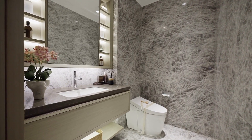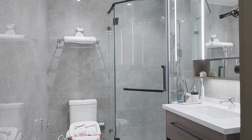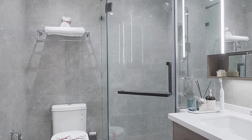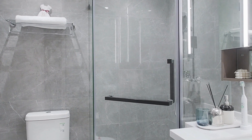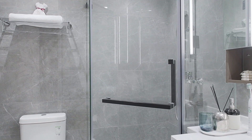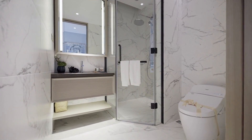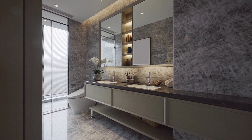Proper care and maintenance are essential for keeping your bath mat or rug in good condition. This includes regularly cleaning the mat or rug to remove dirt and grime, addressing stains and spills promptly, and deep cleaning and sanitizing the mat or rug as needed. By taking good care of your bath mat or rug, you can extend its lifespan and ensure that it continues to provide a safe and comfortable surface in your bathroom.